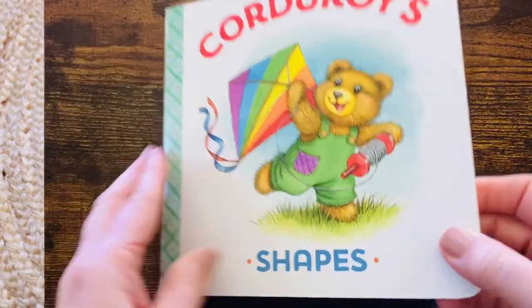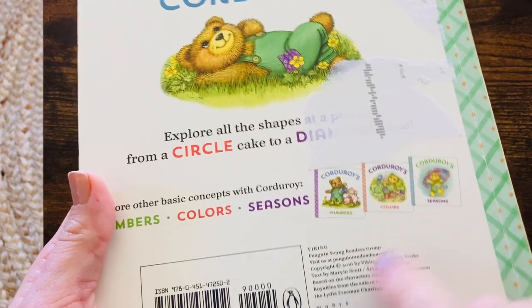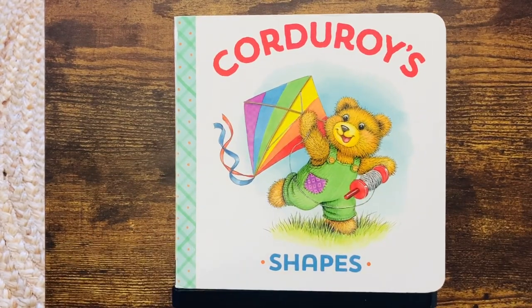I had fun reading about these shapes with you. Looks like there's numbers, colors, and seasons. I might have to try to find those ones. Thank you for reading.